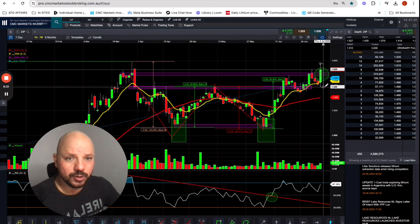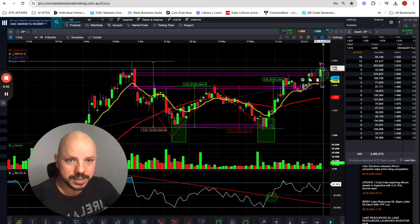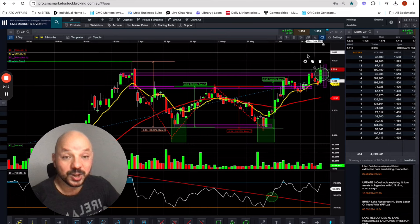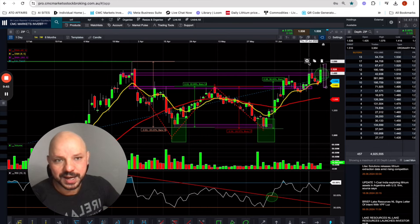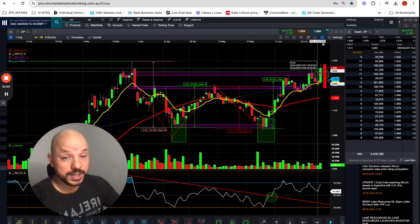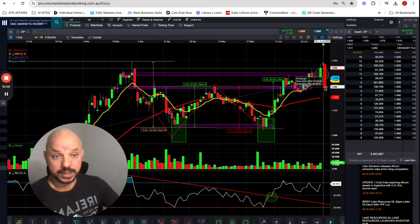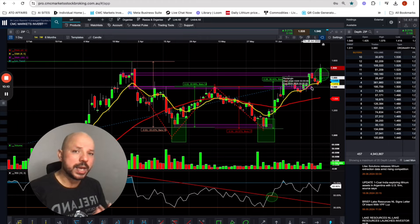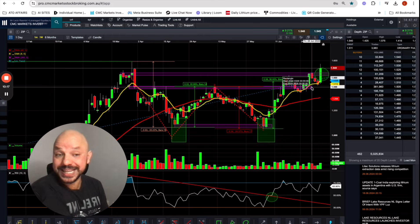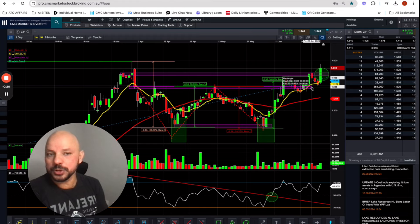I've seen bearish engulfing candles following fake breakouts, wiping out a lot of traders. A bearish engulfing would be a big red candle tomorrow — ZIP could go up even further to $1.60 or $1.65 and then close below $1.50, which would be devastating. Even if we have a confirmed breakout, there is still considerable risk. Just be careful — buying from a FOMO area upon a breakout is good but not great. It could attract institutional investors, but it still poses a great deal of risk.